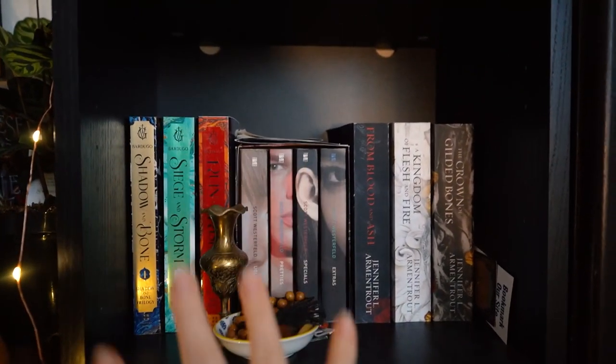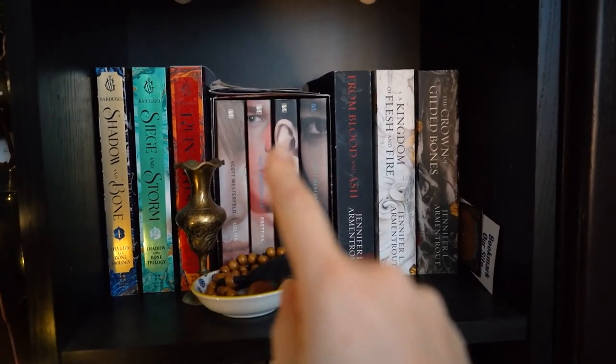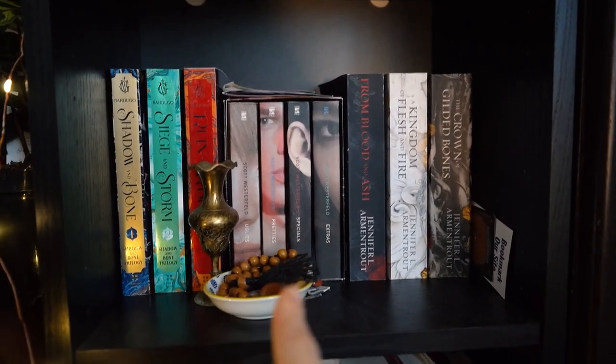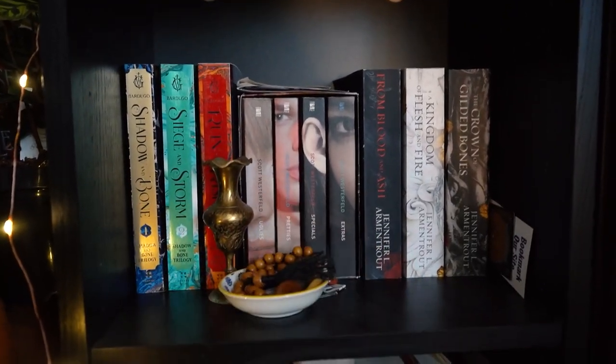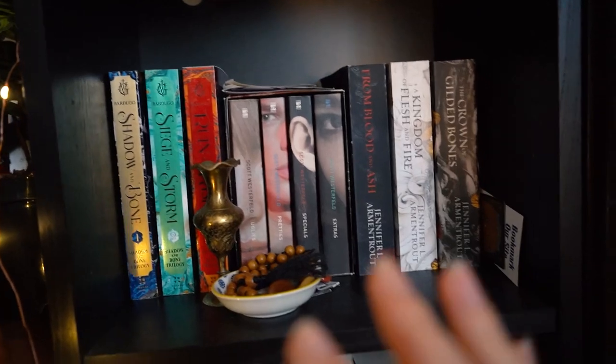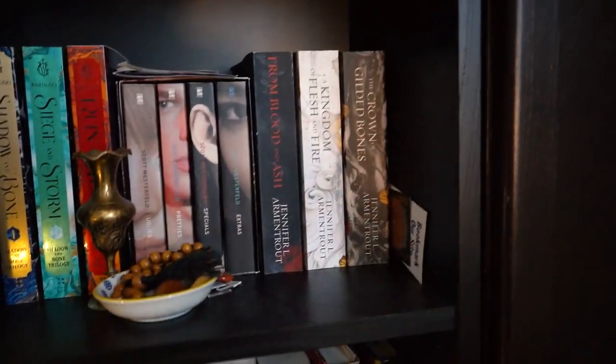Then we go down here — we've got the Shadow and Bone series, which I'm still working away on. We've got the Uglies series by Scott Westerfeld, which was one of my favorite dystopian series when I was younger. It's a really cool concept — if you ever get the chance to read it, I'd recommend it. It's an easy read but super interesting. And From Blood and Ash.